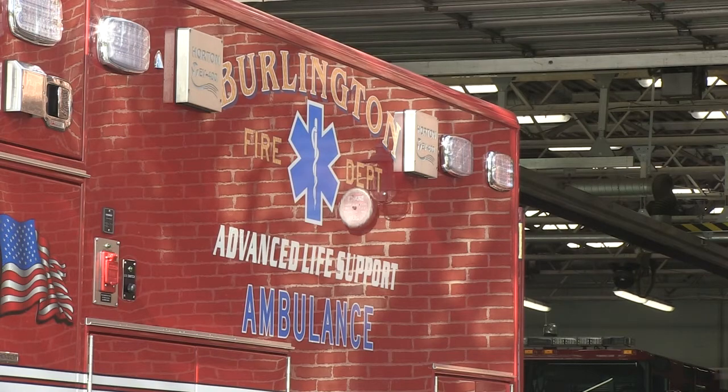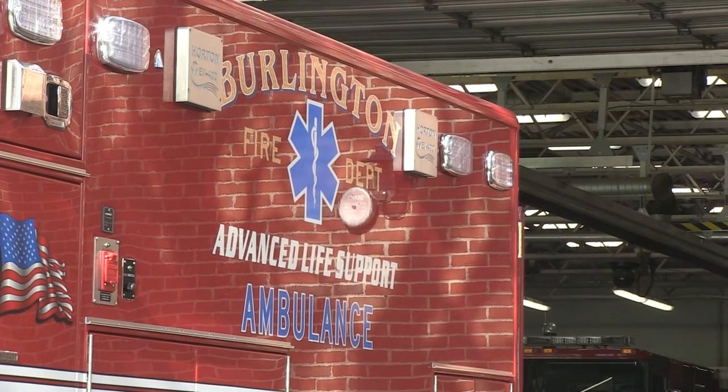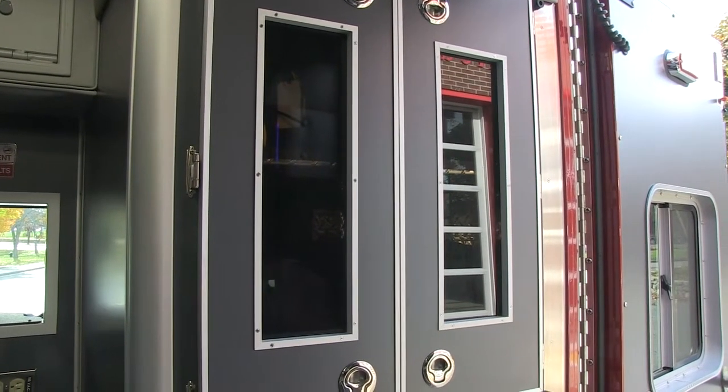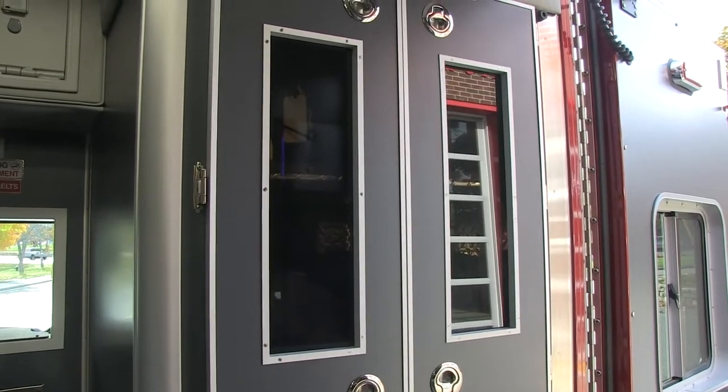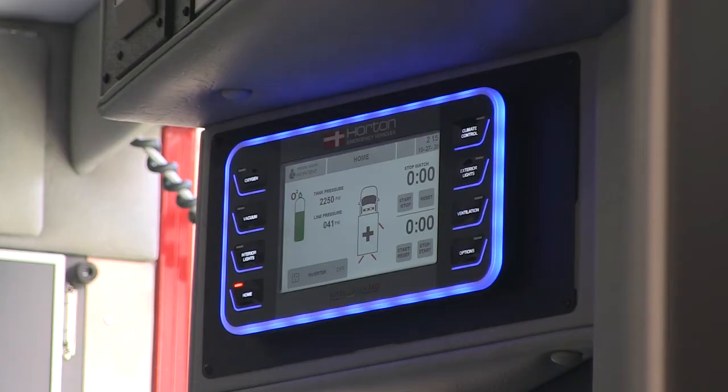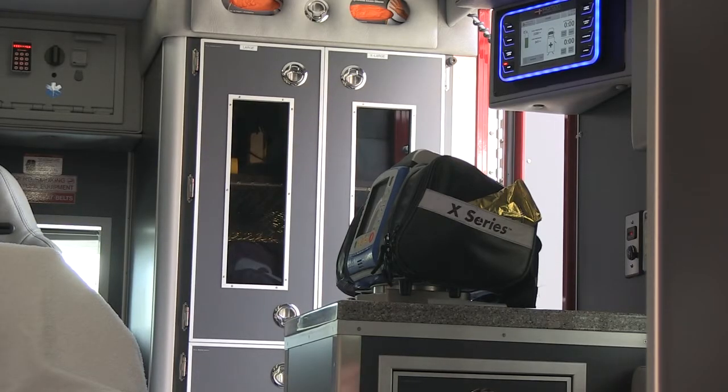That means it has equipment designed to make helping patients easier. It has a cabinet specifically for advanced life support equipment that they didn't have previously — a cabinet right at the bench seat, reachable at arm's length, brand new and specific to this ambulance. There are special mounts for the heart monitor, and in addition to that, there is a safe for the narcotics.